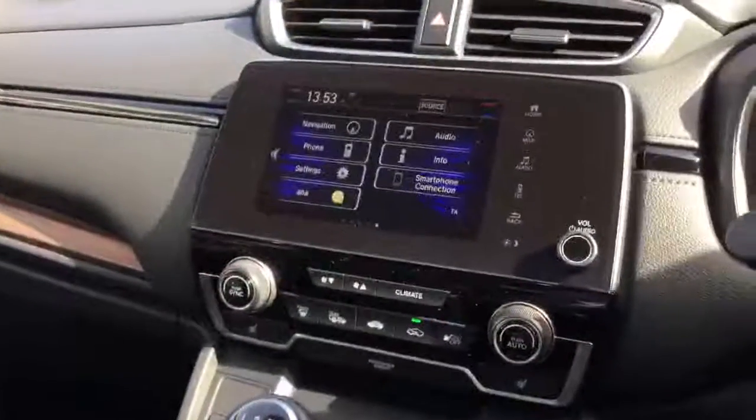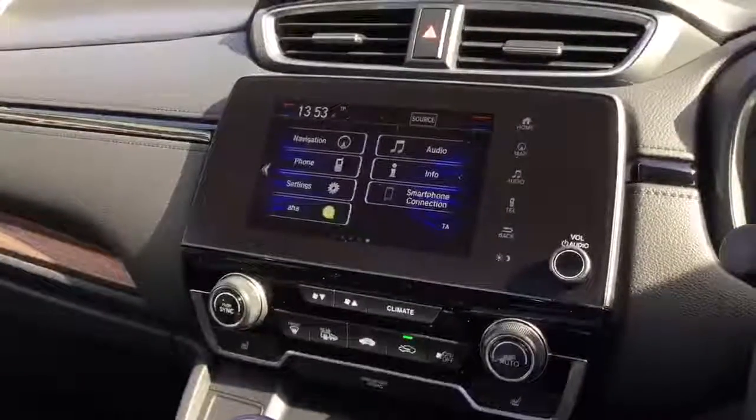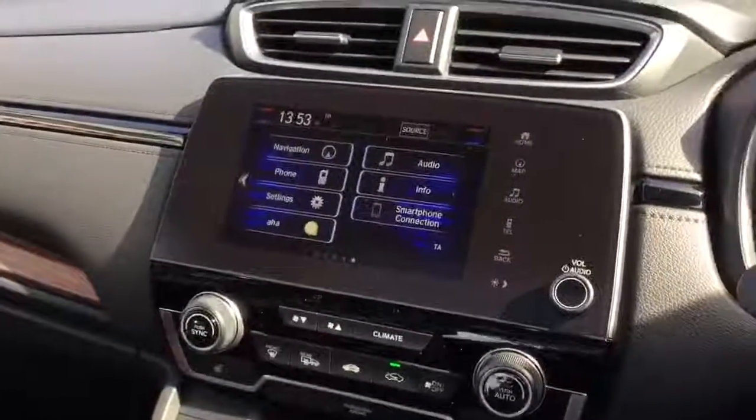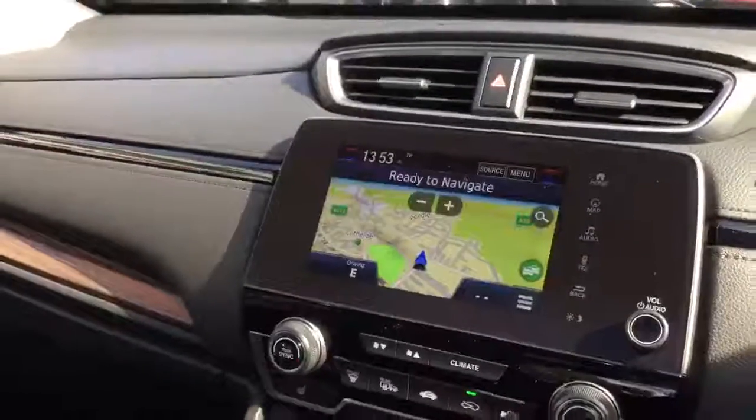In the centre of the dash we have the Honda Connect system. Here you can control the DAB radio, Apple CarPlay, Android Auto, all your Bluetooth phone settings, your sat-nav navigation, and your rear reverse camera.